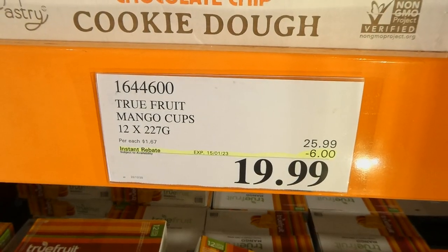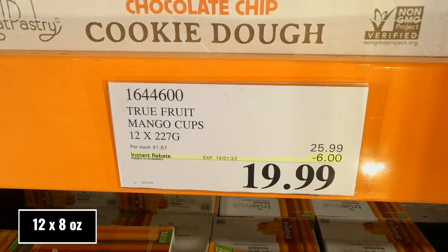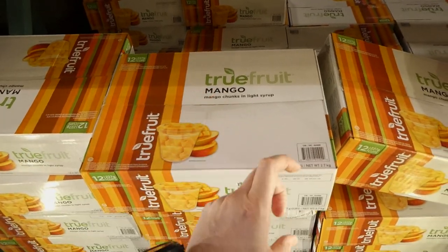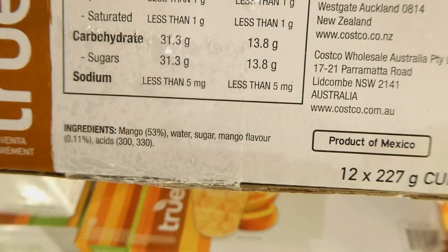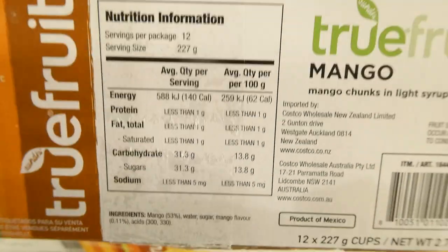True Fruit Mango Cups. You get 12 of the 227-gram cups for $6 off, down to $20. We tried these when they had a sample before. It's a pretty decent-sized cup, but they are really sweet because they are in a light syrup — mango, water, and sugar — but they are really yummy.